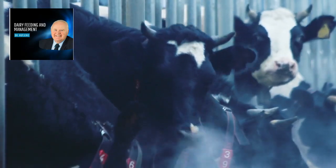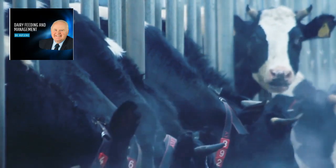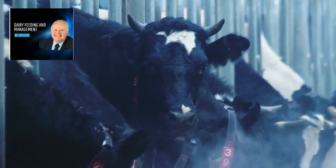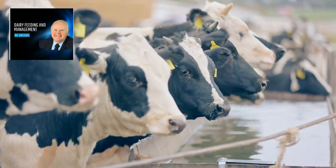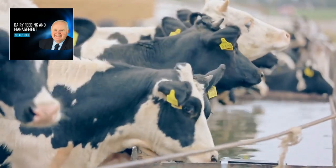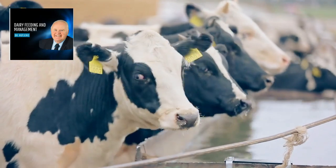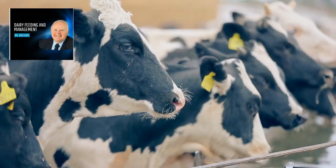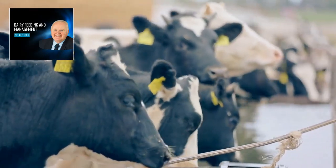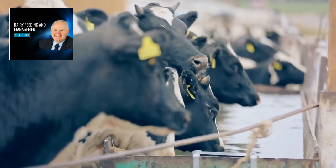But hold on, is this course for everyone? Not exactly. If you're not directly involved in the dairy industry, or if you're looking for a quick fix to your dairy problems, this might not be the right fit. This course is for those who are truly committed to enhancing their knowledge and practices in dairy feeding and management.